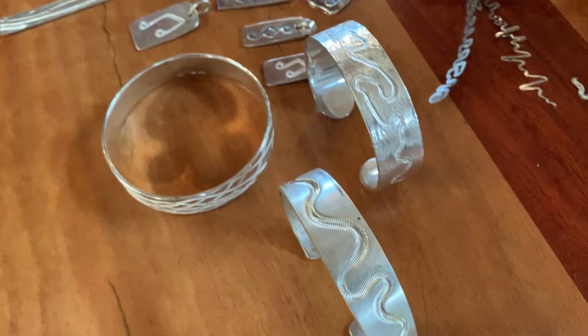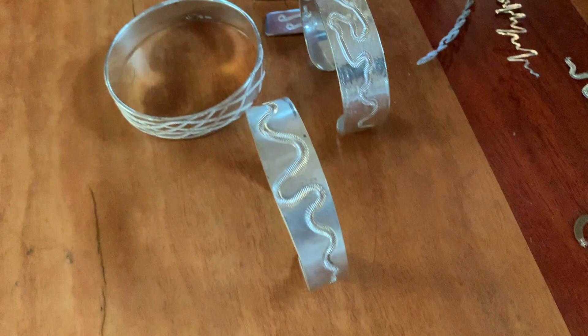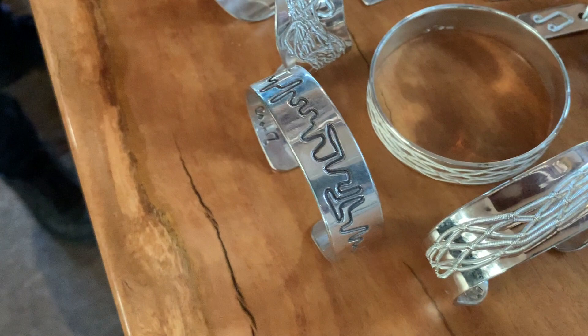A whole lot here that I've been doing — pairs of earrings and things. So this is the guitar strings themselves pressed into the silver. I've got different patterns that I've done; I've sat and bent up those strings. And that's what I call innovation, John.